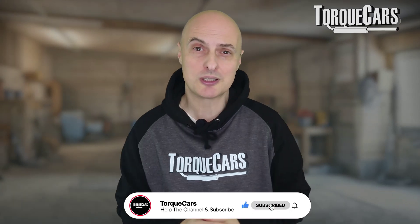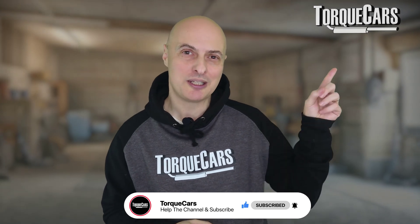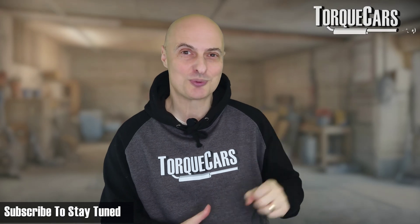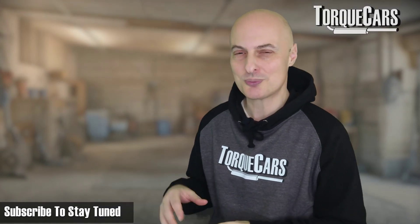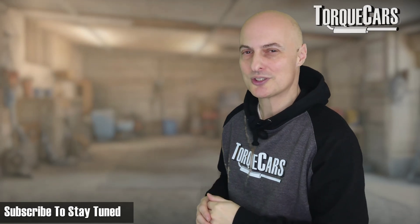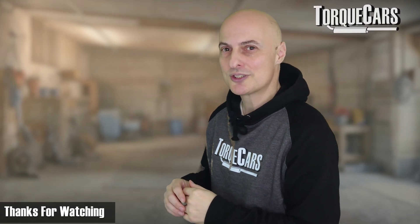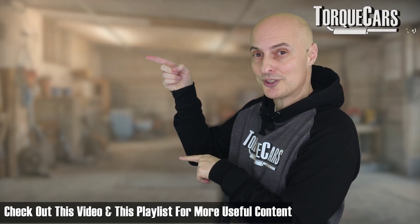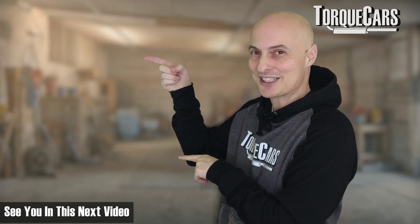Thanks for watching. Please hit the like button — that really helps us get out there. If you haven't subscribed, please do so. About 95% of you aren't subscribed to the channel, and that would really help us with the algorithm. Thanks for watching, and I've lined up this video and this playlist for you that you should find really interesting. See you in the next video.